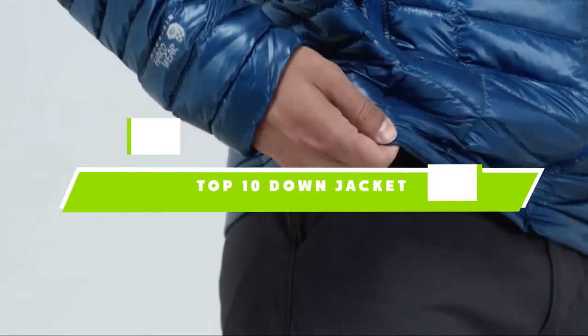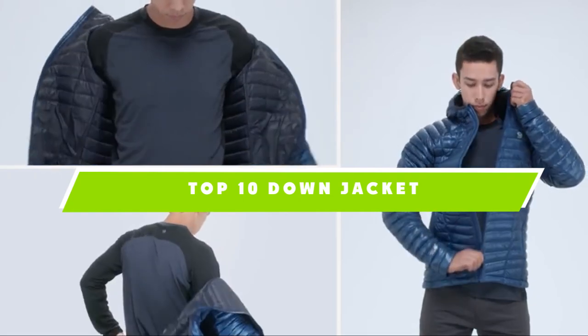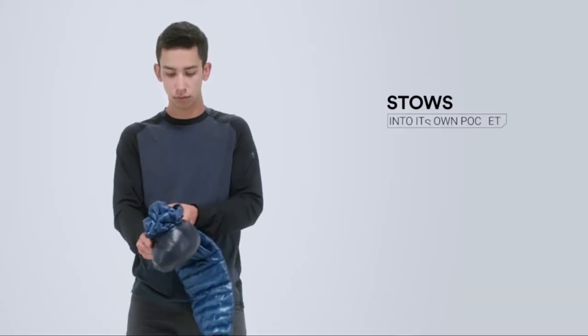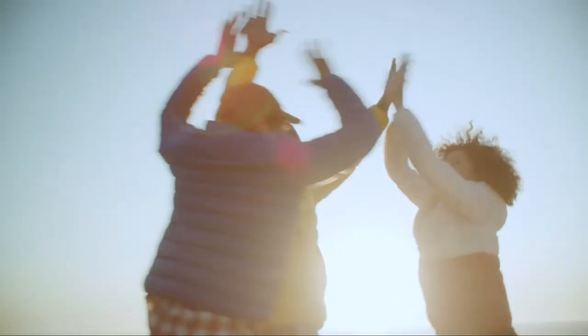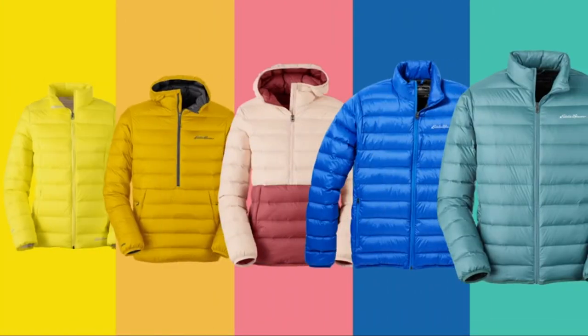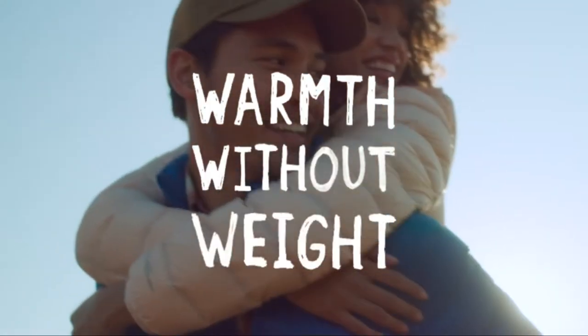If you're looking for the best down jacket, here's a list you must see. We made this list based on our personal preference and sorted it based on the features, prices, quality, durability, and reputation of the manufacturers, and customer feedback. Also, we've included options for every type of customer. So let's get started.